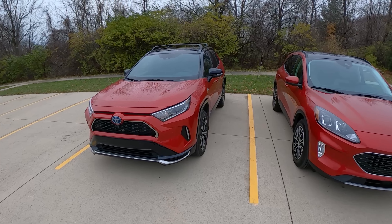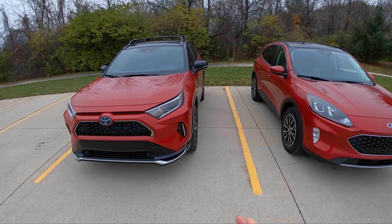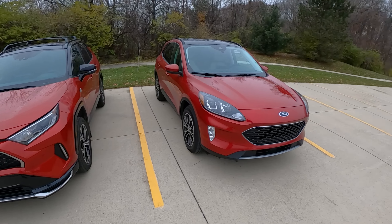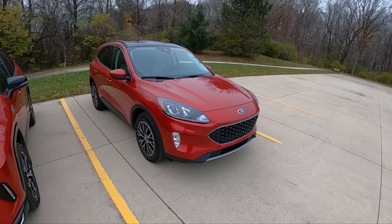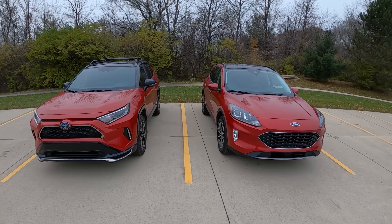I spent quite a bit of time in the Toyota RAV4 Prime — we've probably done about five or six videos on that. So if you want a full review on the RAV4, check that out. There are a few of them on my channel, and I will also be filming a full review on the Ford Escape plug-in hybrid. So let's get some specs and general information out of the way.